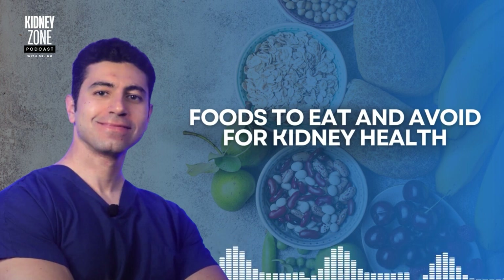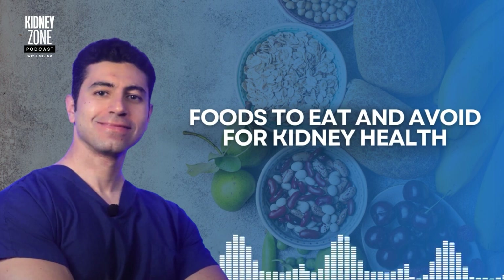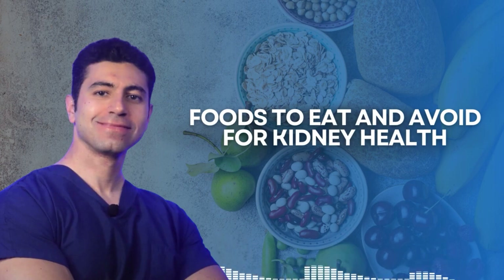To conclude, your diet has a profound impact on your kidney health. By incorporating more kidney-friendly foods into your meals and avoiding those that can cause strain on your kidneys, you can protect and support these vital organs for years to come. Whether you're aiming to prevent kidney disease or managing an existing kidney condition, a well-planned diet can make all the difference. Thank you for tuning into the Kidney Zone. Please don't forget to subscribe and rate us on your favorite podcast platform, and we'll see you in the next episode.